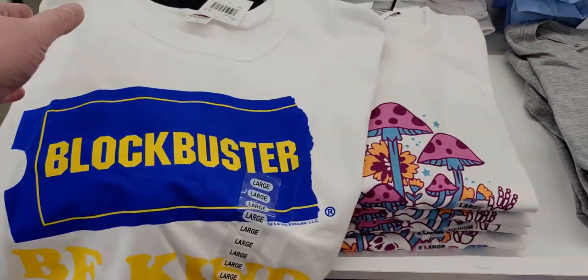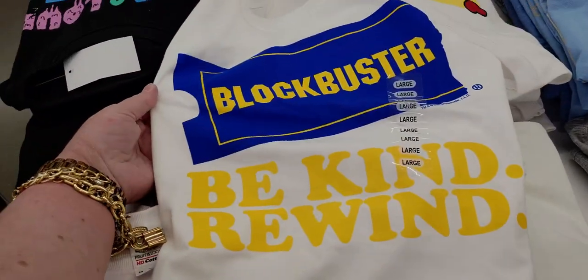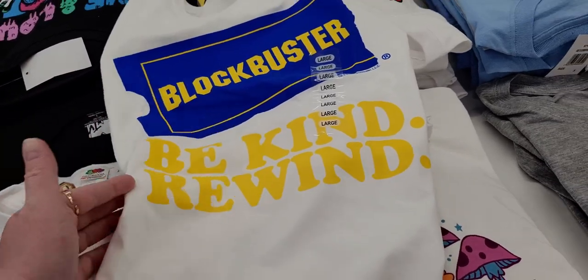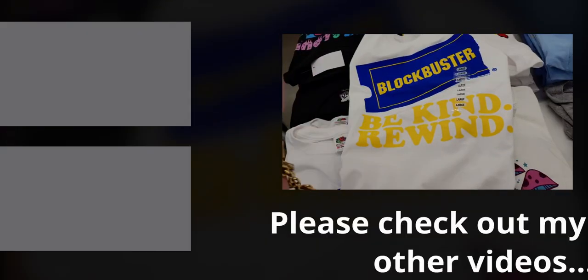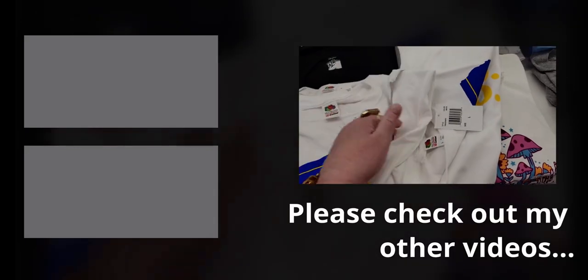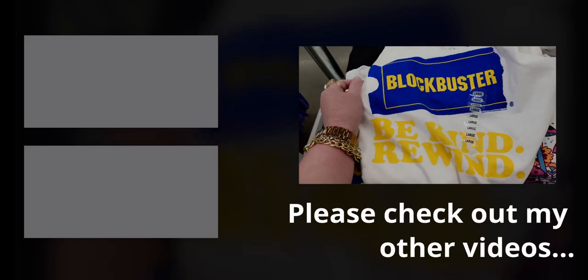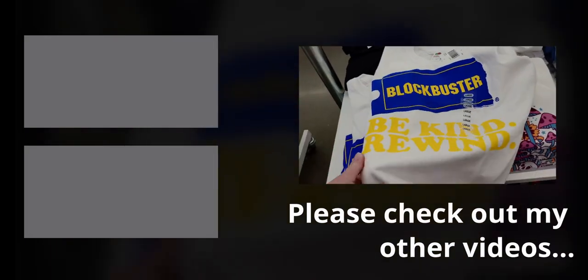I also found this shirt — oh my gosh, it is so amazing, so nostalgic! Anyway, friends, I hope you enjoyed this walkthrough video. Thank you so much for watching. If you're new to my channel I'd love for you to subscribe, and to my returning family — a huge thank you for being here. I definitely bought two of these shirts! Take care, God bless, and I'll talk to you soon. Bye for now!